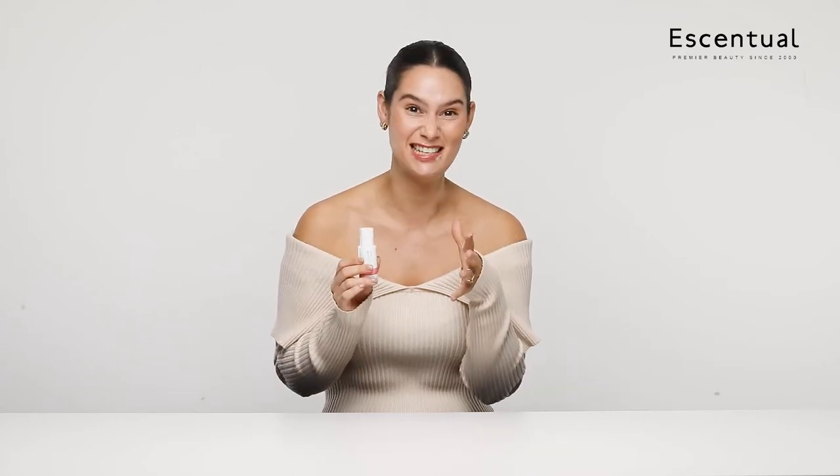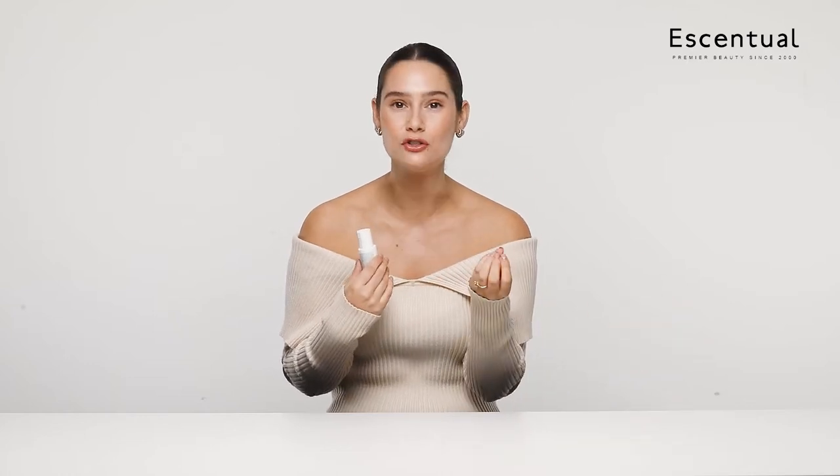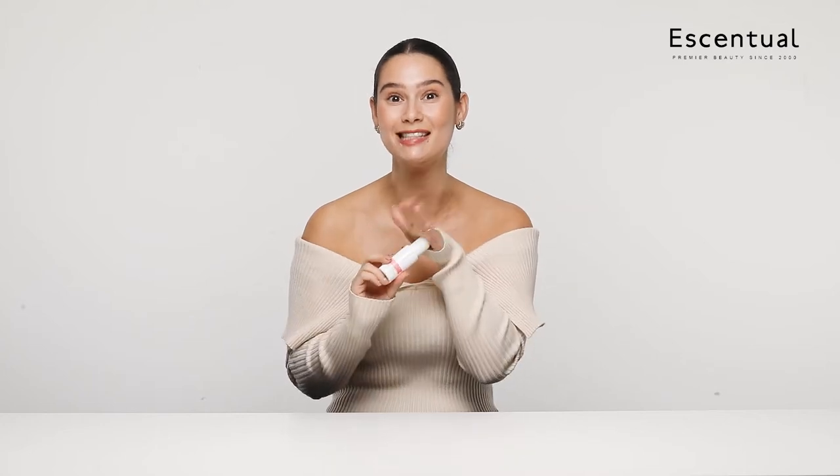I really enjoyed using the Bond Builder Oil. My hair doesn't get the love and attention it deserves compared to my skincare and makeup routine, but I've really enjoyed this because it's been quite easy to use. I've been really concentrating on my hair health at the moment because I'm getting married next year. And my partner's been stealing it because he swims a lot and the chlorine dries out his hair.